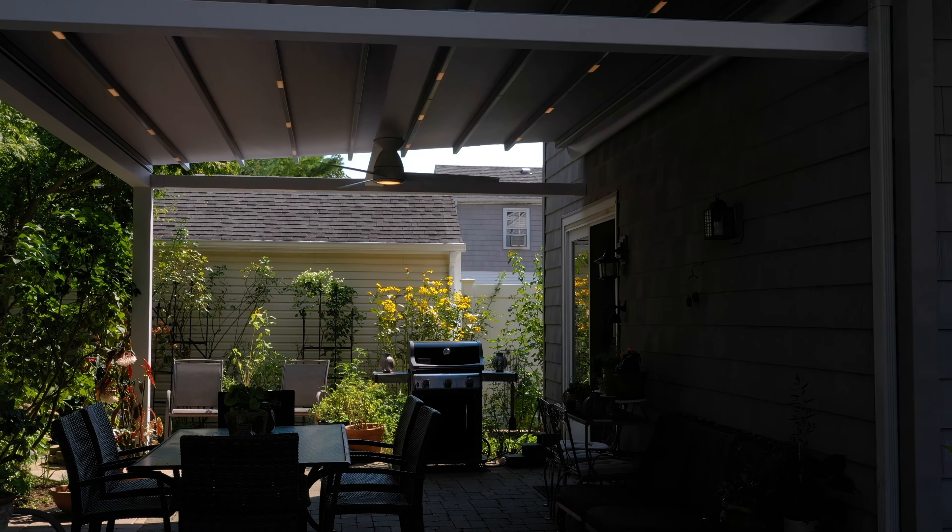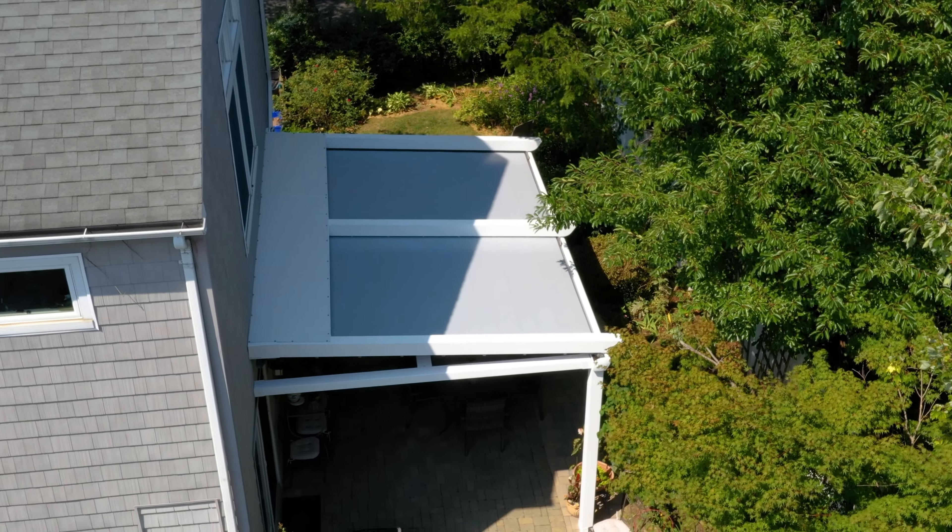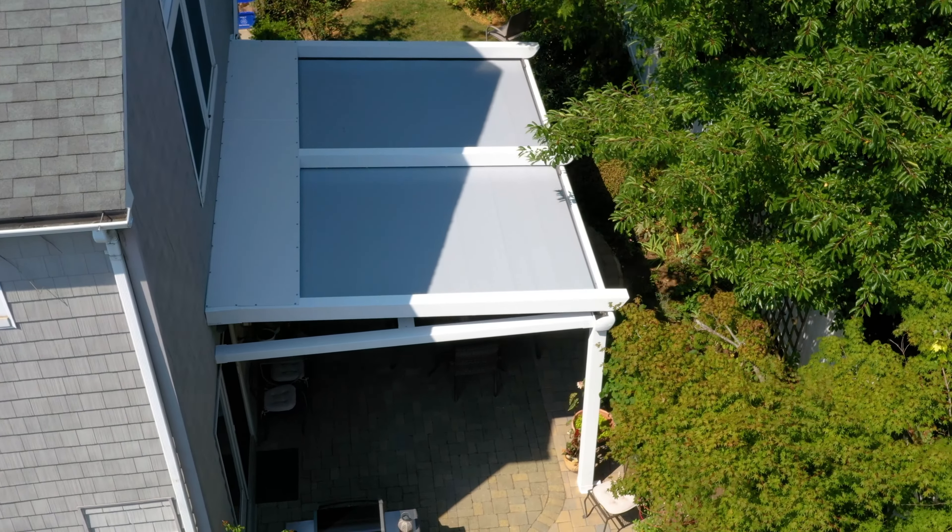It just creates the space into almost an outdoor room. It makes it usable — it's so much more usable than it had been previously. Before, it was sunny and hot, and when it rained, which it does often in the summer here, it was unusable. But now I can invite friends and family over for parties.